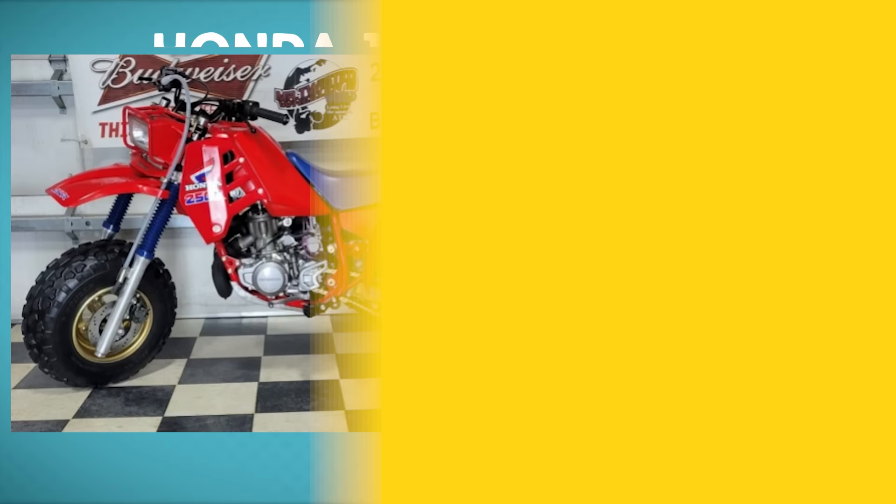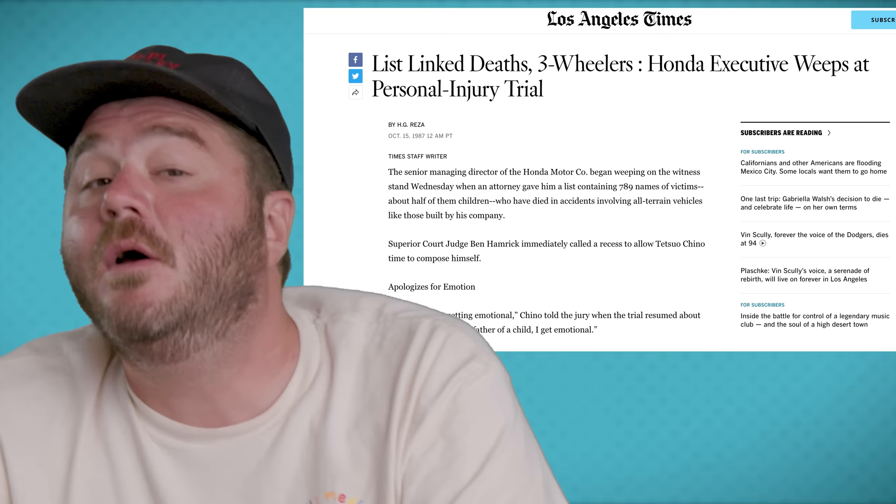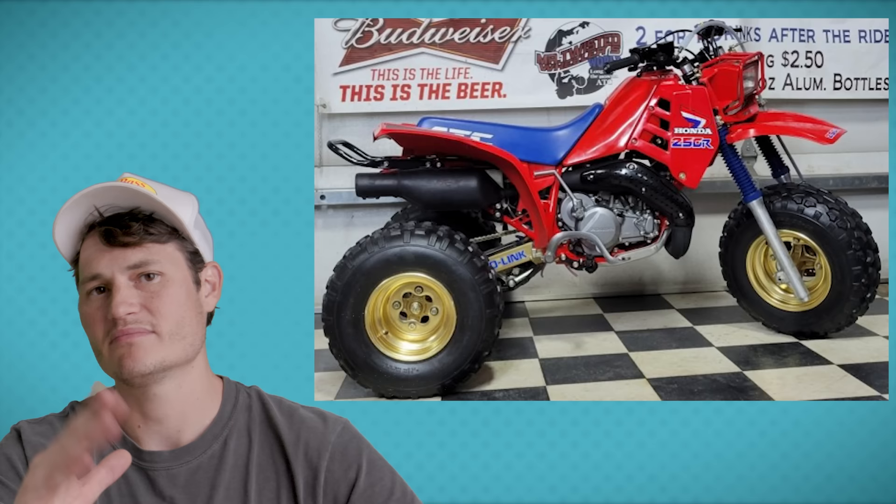We're moving on to a vehicle we all know around here: the Honda ATC 250R. This actually sold on Bring a Trailer. It has zinc-coated components and brand-new paint. It's supposedly the most dangerous vehicle ever made — hundreds of people died on them. Honda marketed it to moms with sons saying it was safer than a motorcycle. Turns out, it wasn't safe at all. So we thought, why don't we buy one and ride it? Be on the lookout for that video and hit subscribe so you don't miss it.